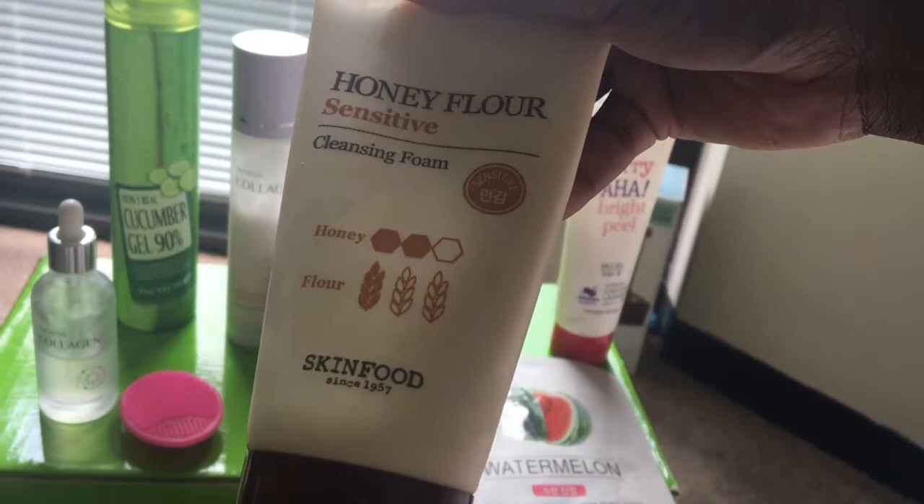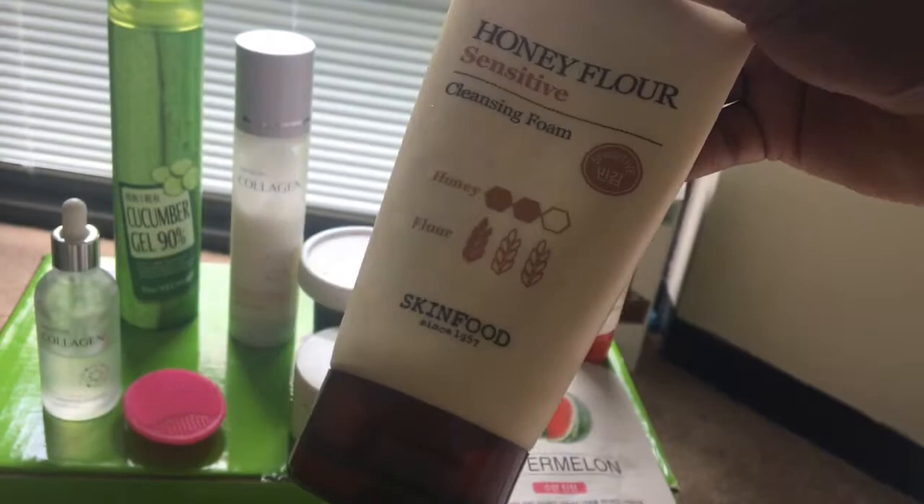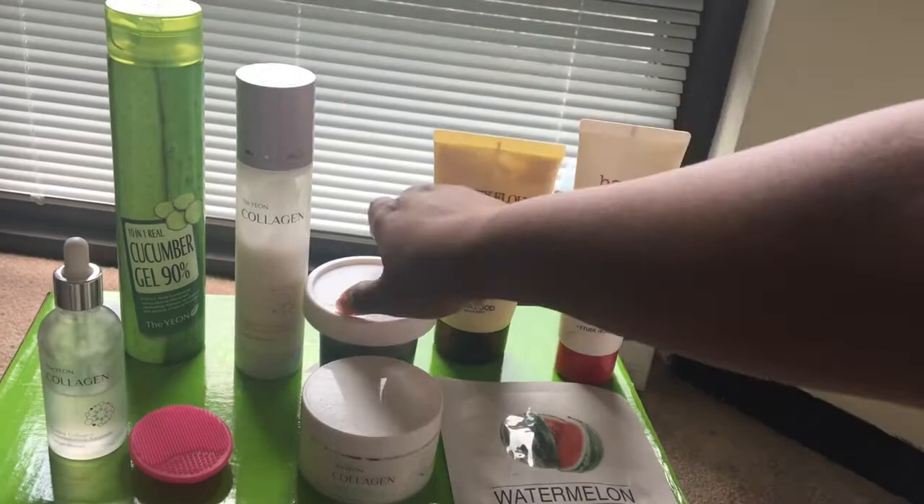Hi guys, so today's video is about my skincare regimen. All of the products I use are from Korea and Korean companies. The first product I like to use is my cleansing foam — the Honey Flower Sensitive Skin Cleansing Foam. It's made with honey and flour and it's really good for my sensitive skin.